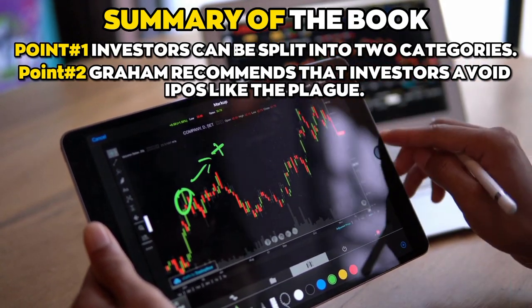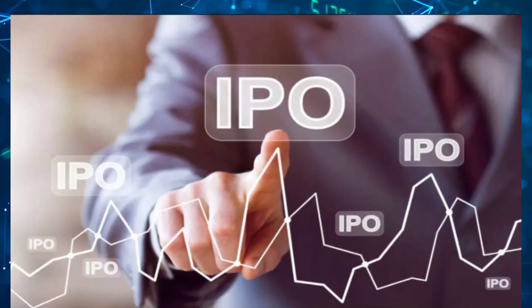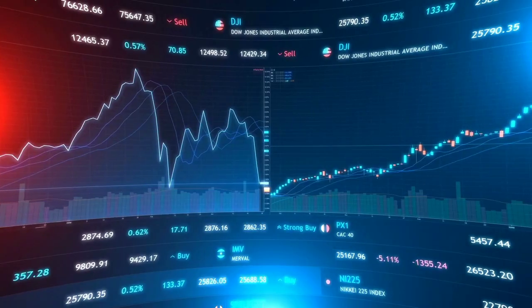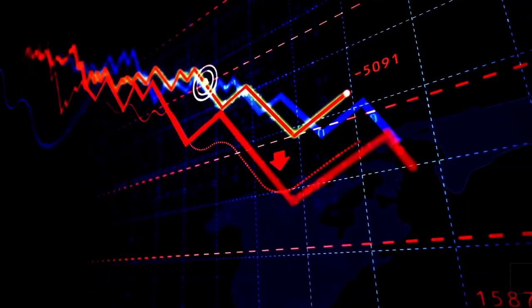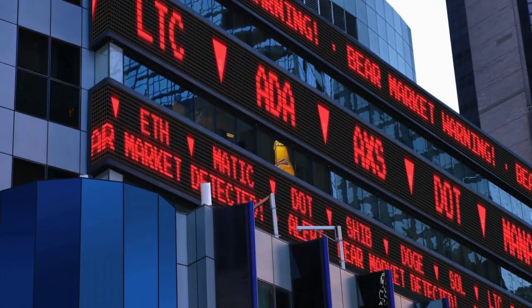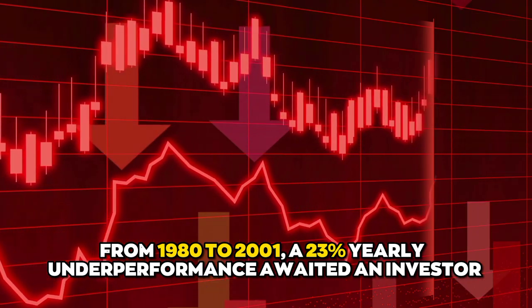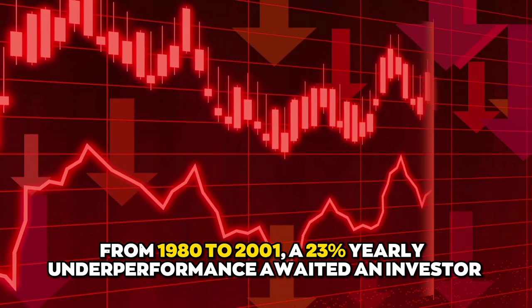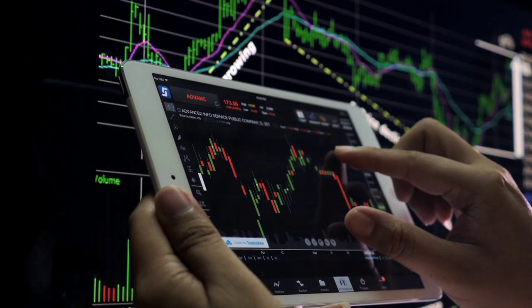Point number two: Graham recommends that investors avoid IPOs like the plague. Most IPOs happen during bull markets, which can cause stock prices to go through the roof. When a bear market starts, these overpriced speculative stocks are the first to fall and cause big losses. From 1980 to 2001, a 23% yearly underperformance awaited an investor who purchased every IPO at its public closing price and held on for three years.